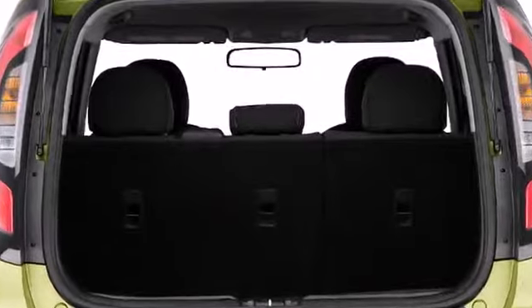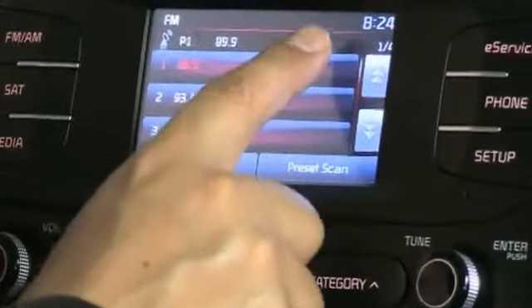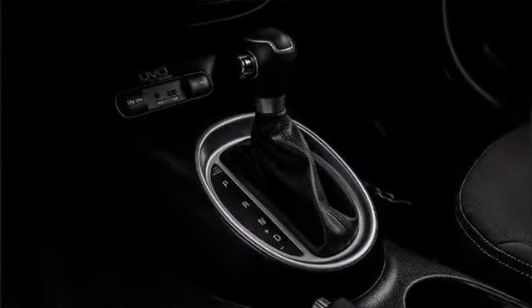The 2015 Soul comes trimmed with six speakers including dash-mounted tweeters, paired with an AM-FM MP3 audio system with Bluetooth connectivity, rounding out a complete audio experience.